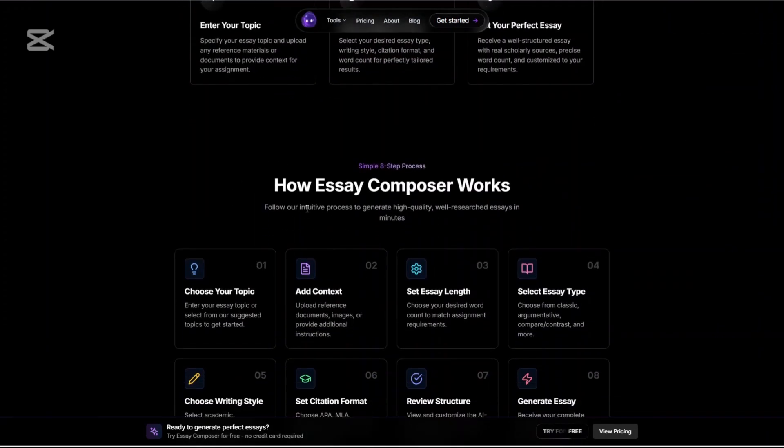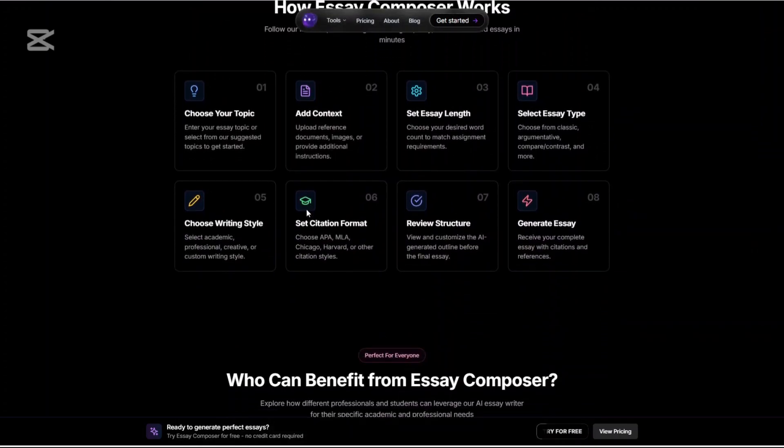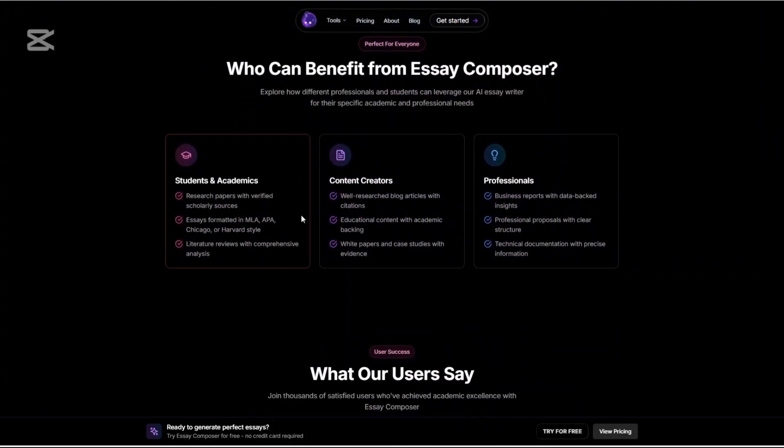Bionic Reading Mode is unique — it highlights focal points in each word to help you speed read while retaining comprehension. It's scientifically backed and surprisingly effective.